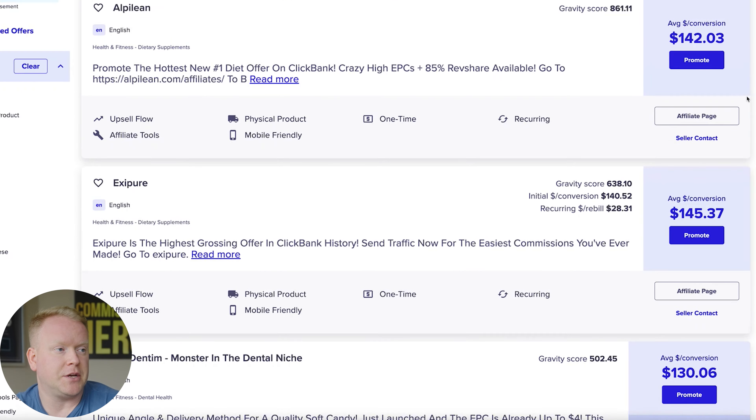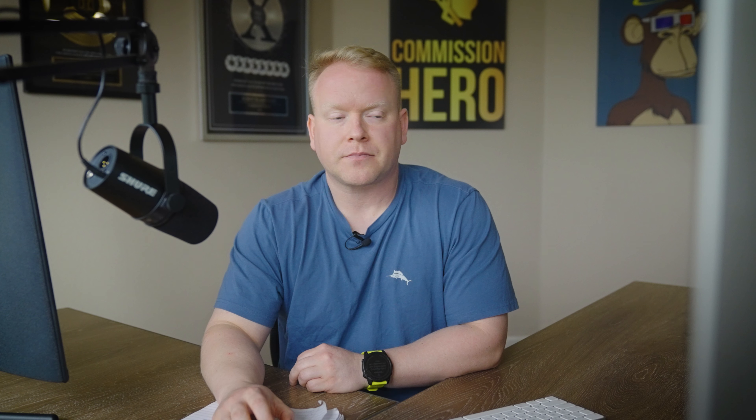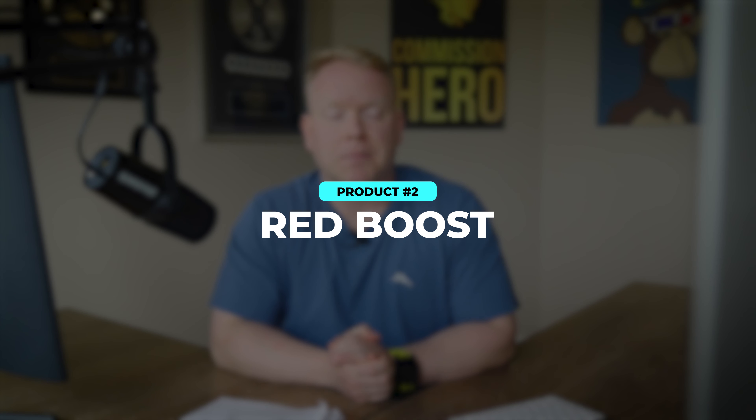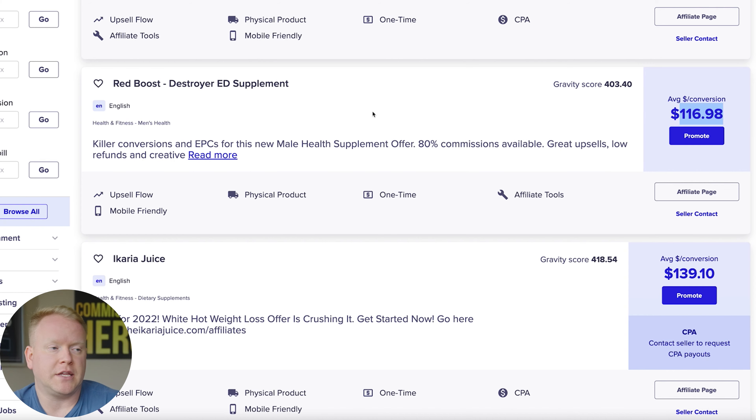Prodentim is an awesome one to promote. Number two is Red Boost, which is an erectile dysfunction supplement. This offer has been converting very well for affiliates over the past few months because it's a big problem that a lot of people have — it's a big market. It pays $116 per sale on average. It's probably one of the highest-ranking ED supplements on ClickBank in a long time, and definitely one that you want to look at.